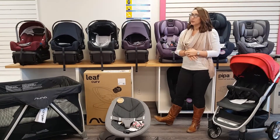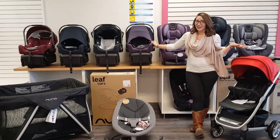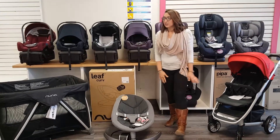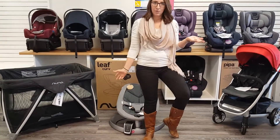Nuna is really good at that attention to detail. We have a lot of things like a dream drape, which you don't see on any other car seat — it just tucks right back into the hood. You'll also notice on the Senna we're going to have some mesh sides, which is also safer for baby.